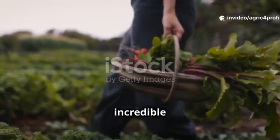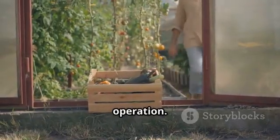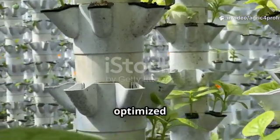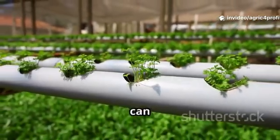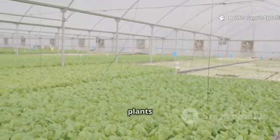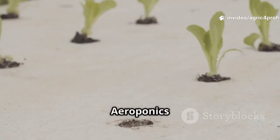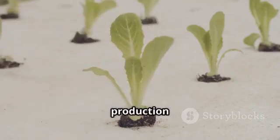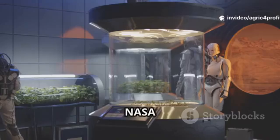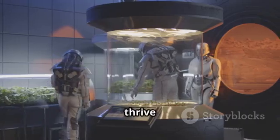Let's talk harvests and the incredible yields achievable with soilless farming. Aeroponics leads in speed and yield, especially when optimised for the right crops. Direct access to nutrients and oxygen allows for rapid growth cycles, significantly increasing the number of harvests per year. It's perfect for leafy greens, herbs, and other fast-growing plants where quick turnaround is essential. Aeroponics also shines in rapid propagation, allowing you to quickly clone plants and expand your operation. Even NASA recognises its potential and uses it for space farming, where resource efficiency and rapid growth are paramount.